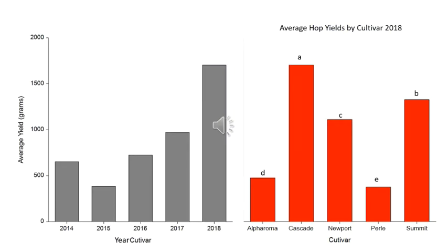Our hop yields were measured as pounds per acre of dried cones at 10% moisture. The yield increased over the years as the hop yard matured, and when we looked at different varieties, Cascade was the best, followed by Summit and then Newport.